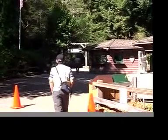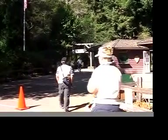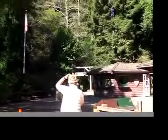We are going to Muir Woods National Park near San Francisco.